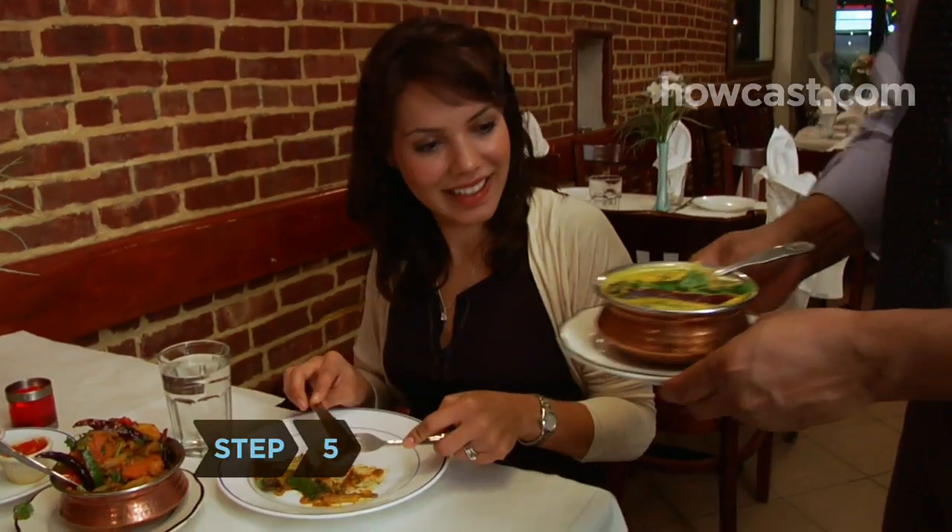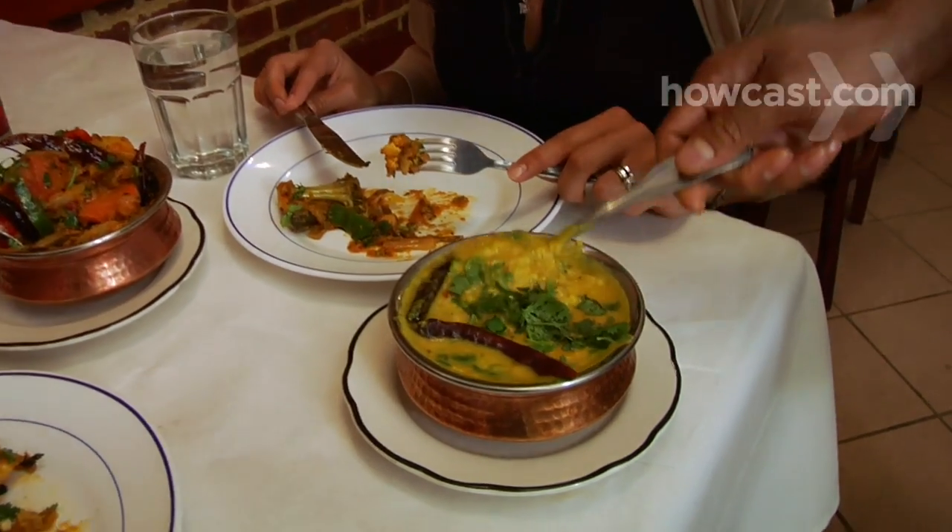Step 5. Enjoy dishes with dal in the title — that indicates a lentil-based item.